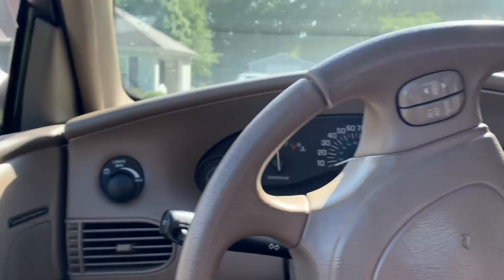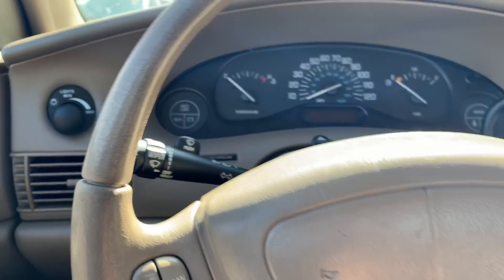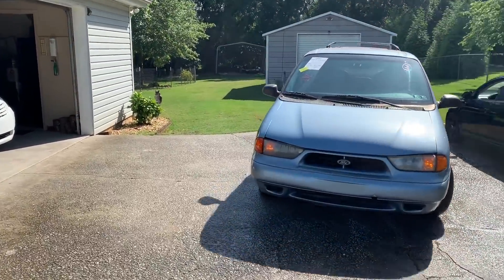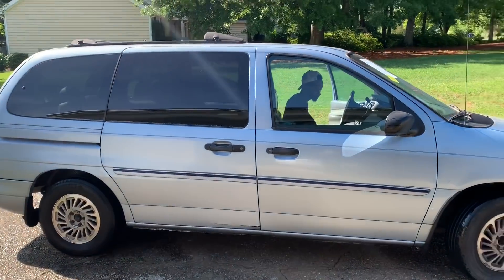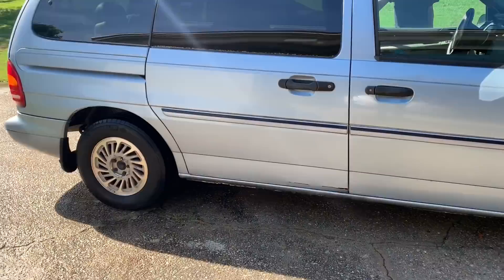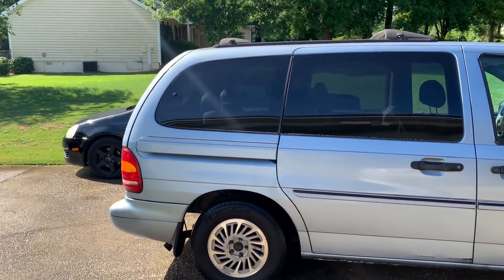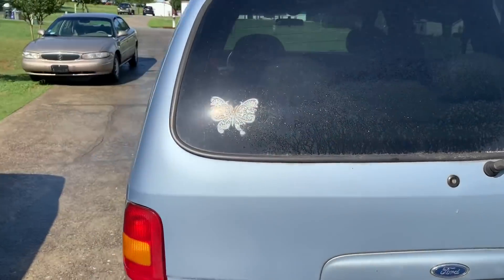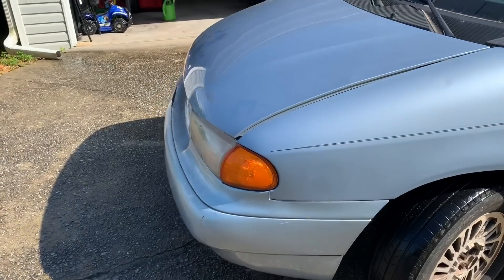And there you have it. That van is riding! This is the sight unseen king right here. That boy was riding — though I think that muffler might be hanging a little bit under there. It's bouncing a bit. Hey, what's going on bro, you alright? Yeah yeah, okay. But this thing is riding though. I seen him smashing out.